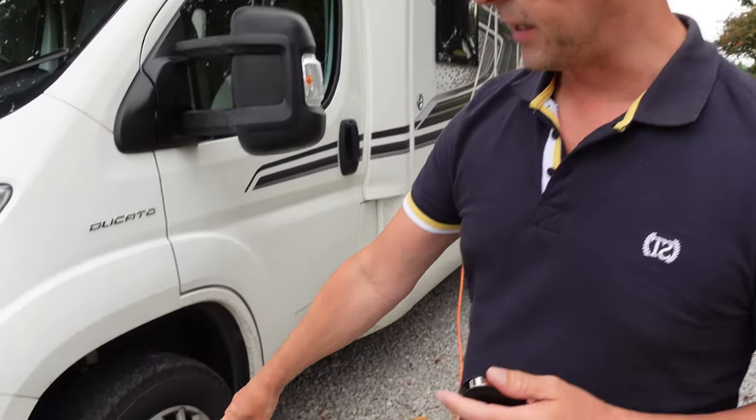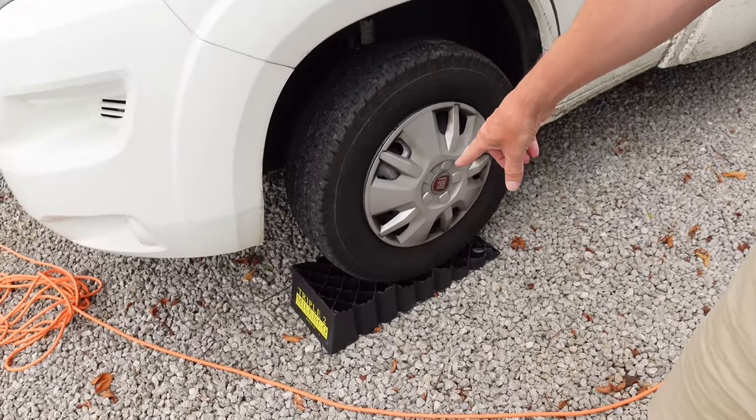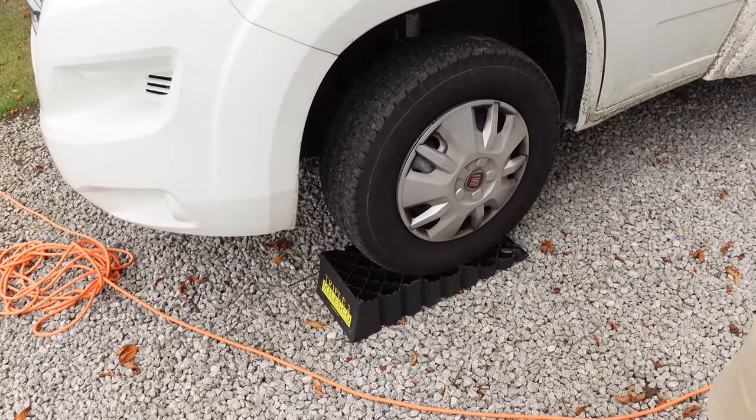This is the 2022 Swift Edge 486, which we spent two weeks in. It's a big 2.2 litre diesel engine - very hungry on fuel. It cost us about £100 to fill it based on petrol prices in August 2022. Following me around, I'm going to show you some of the features. The first thing you'll notice is it comes with a set of chocks to level it.